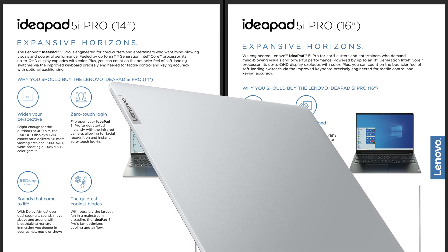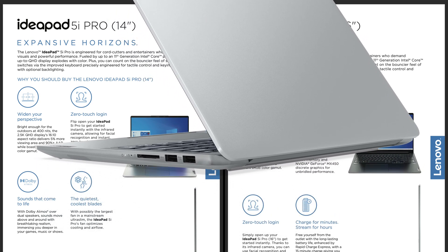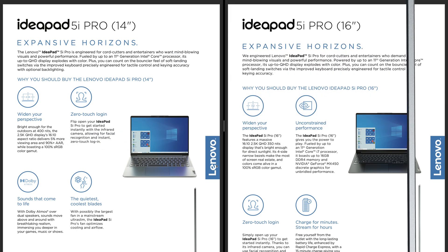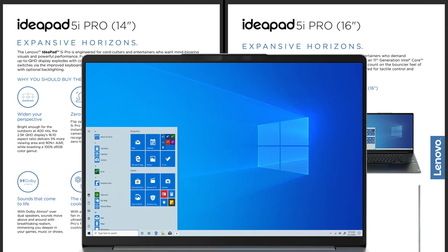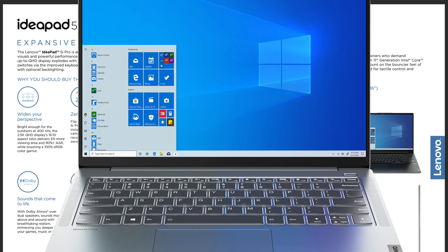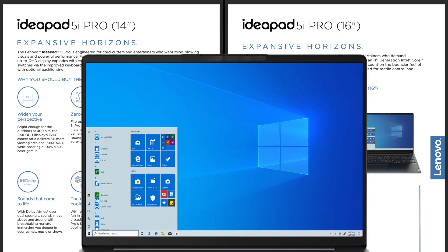CES has started with a bang, because Lenovo have just released a sort of affordable XPS 15, MacBook Pro 16 and MacBook Pro 14 killer. Clearly taking some inspiration from what Apple might release, because we're talking 16 and 14 inch, 16 by 10, the latest AMD 5000 series CPUs, the latest Intel CPUs, and next generation 3000 series RTX graphics cards.